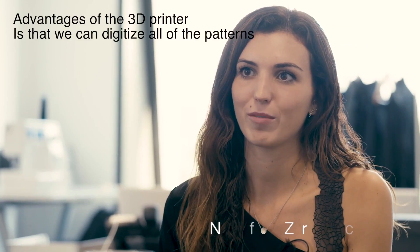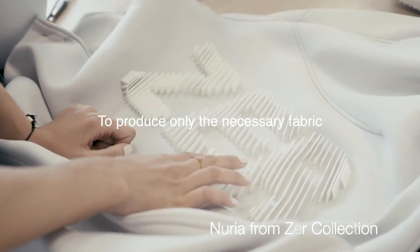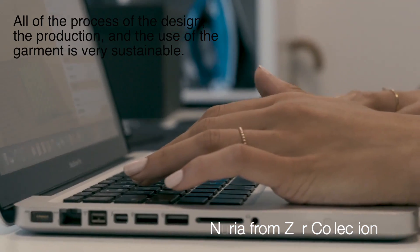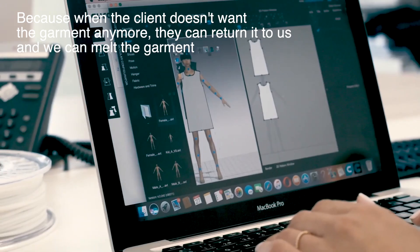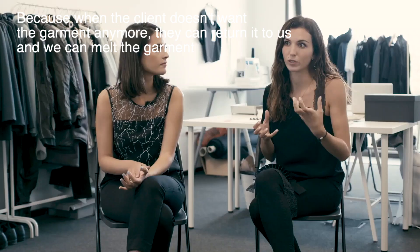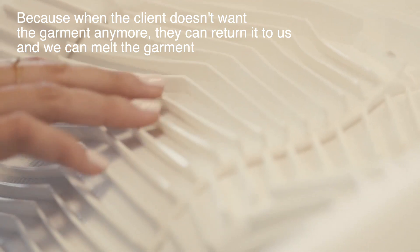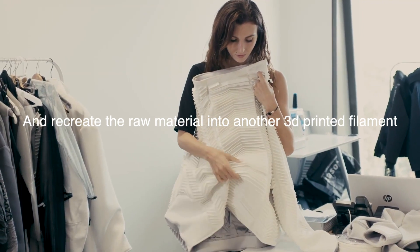The advantages of the 3D printer are that we can digitize all the patterns to produce only the necessary fabric. The entire process of design, production, and use of the garment is very sustainable, because when clients no longer want the garment, they can return it, we can melt it down, and recreate the raw material into new 3D printed filament.